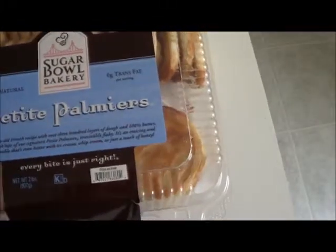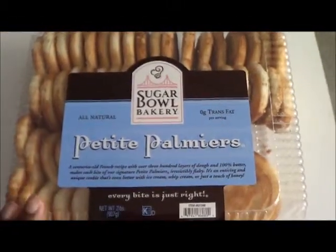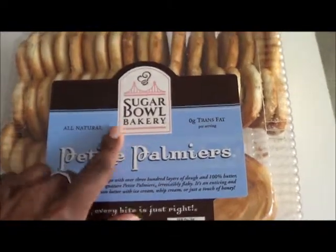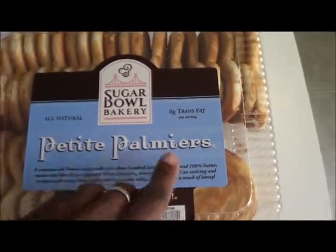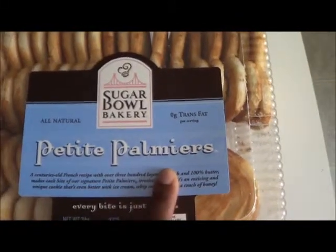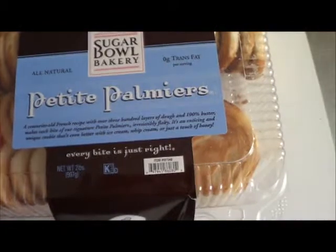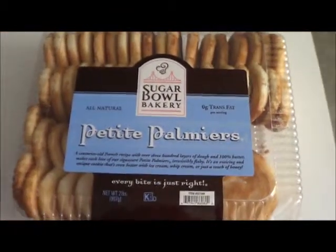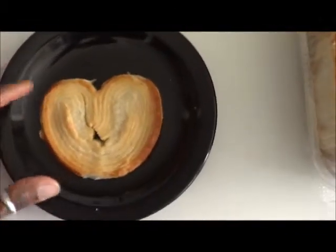They come maybe about 30 or so in the pack, give or take a few. They're from the Sugar Bowl Bakery, and they're called Petite Palmiers because they can be really big. Palmiers are also known as elephant ears. These are basically sugared puff pastry wrapped in a little heart shape and baked.